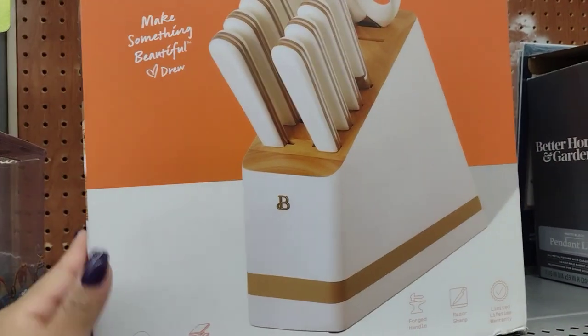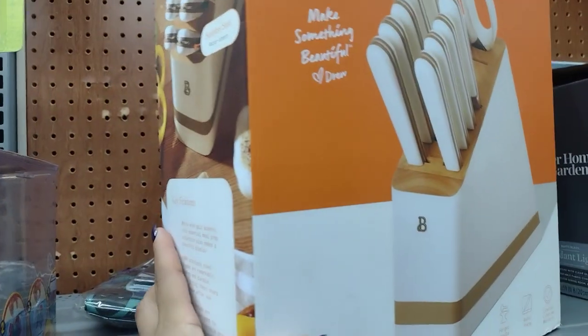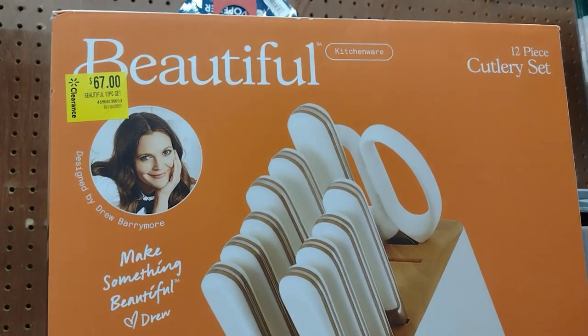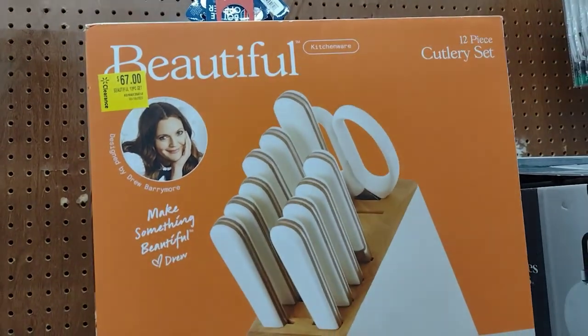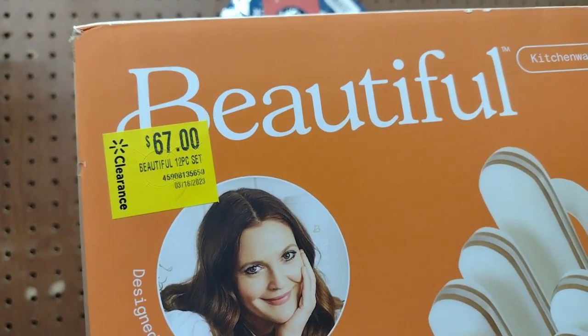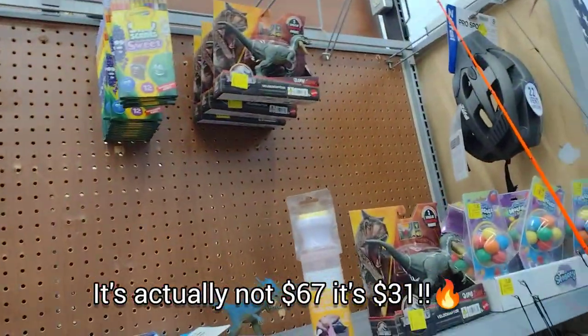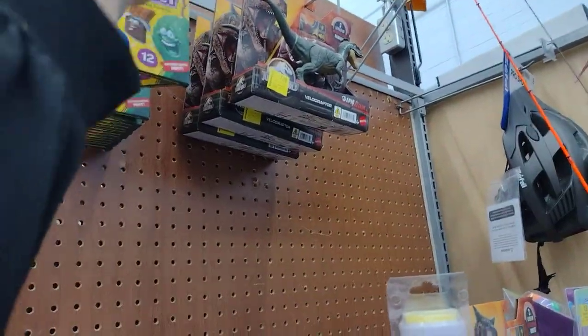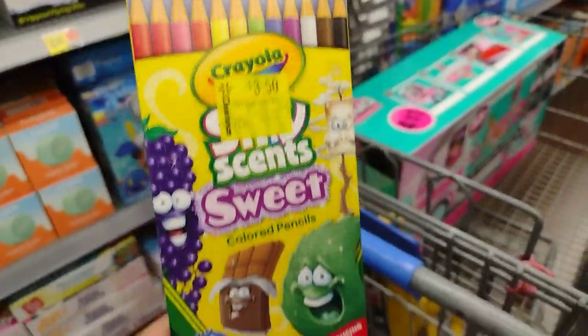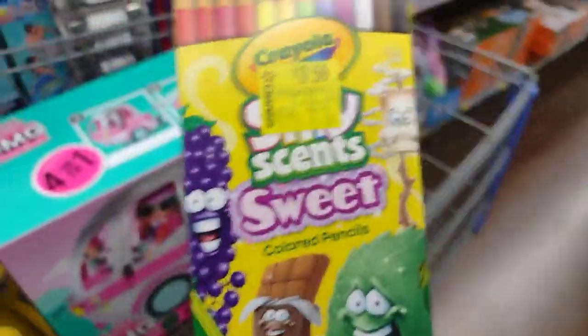They have like two of those. They also have this one here for 67 dollars — I'm not sure what the original price was, but it's a 12-piece cutlery set. They also have some pencils — these were six dollars, now marked at $5.88 down to $3.50, so I'm going to scan them anyway.